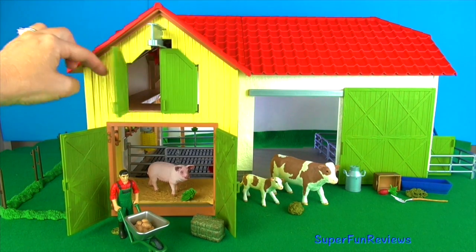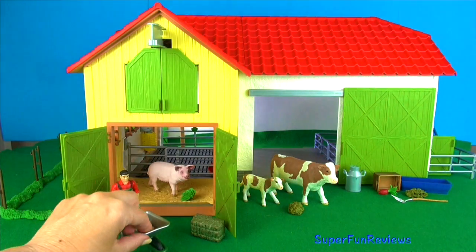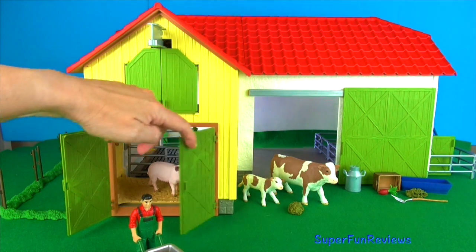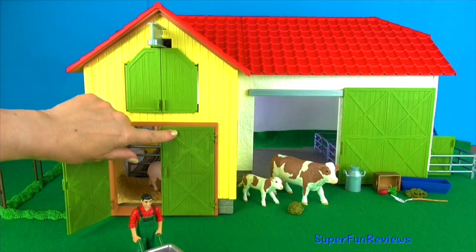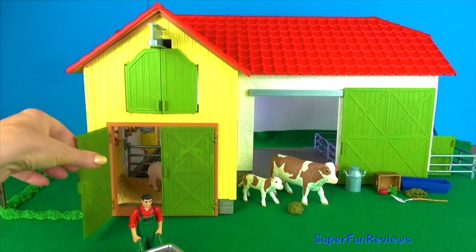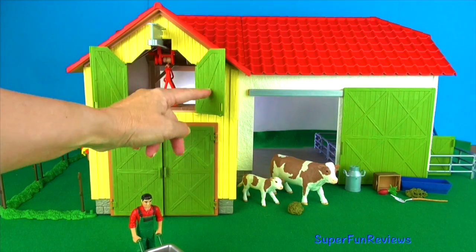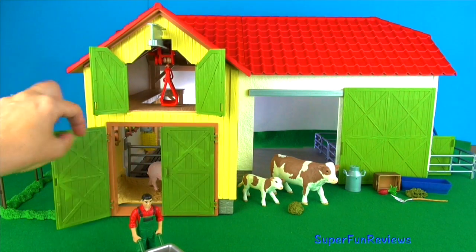Now you can see the doors shut — let's see if the bottom door shuts well. Click in. That's really good. I'm going to open them up to let a bit more light in.